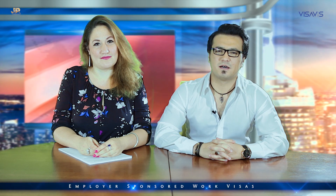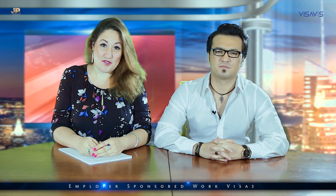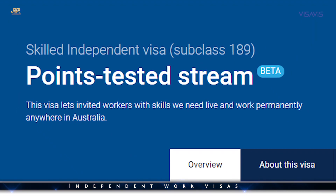There are different types of work visas. Some of them are where you can be sponsored by a company to work in Australia. Some of them are for people who apply to come and work in Australia and then find a job later. Some of them are for people who are already working in Australia. In this video we'll talk about employer-sponsored visas.